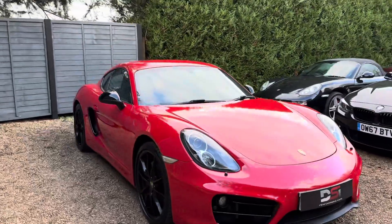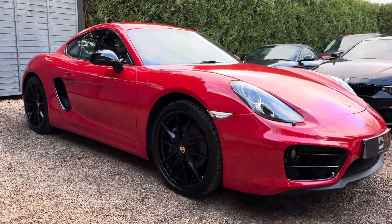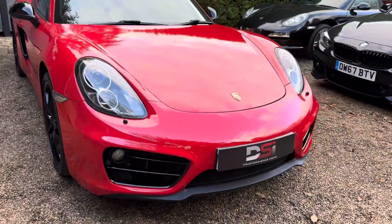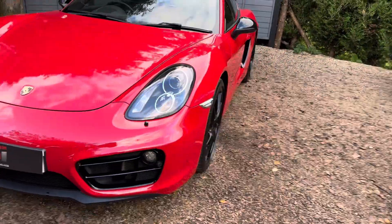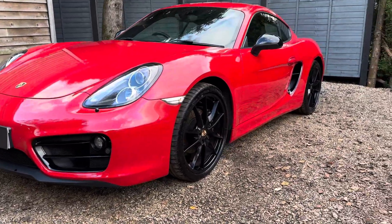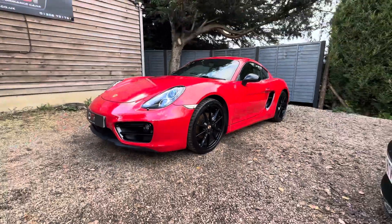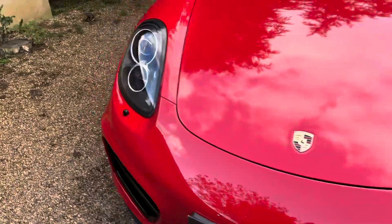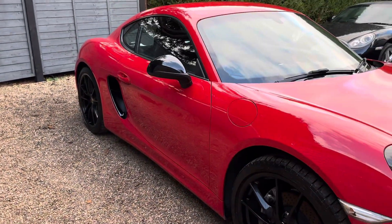Welcome back to another video guys. Today we've got a 2014 Porsche Cayman 981 model, 2.9, in red — I think it's called Guards Red — with a sort of black pack on it. So you've got the front vents down in black, the rear quarter vents, wheels and mirrors, which in my opinion really make it stand out. Usual spec leather, this one's an auto, heated seats, sport mode, things like that.